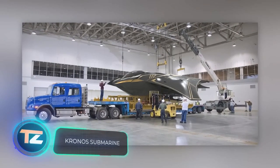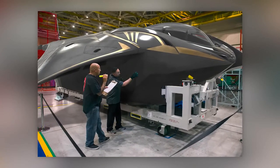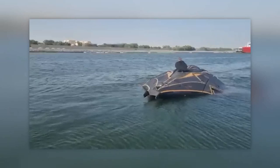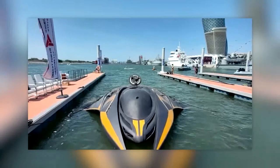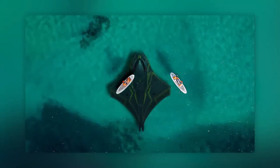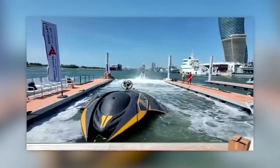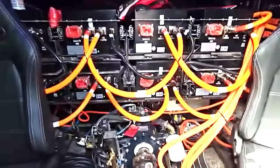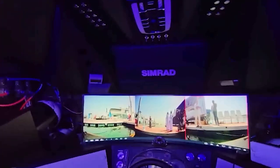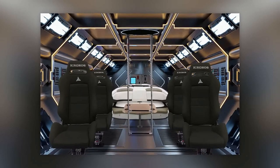The Chronos submarine was tested for the first time this year but is already making headlines. First, it was built with stealth technology — its hull is covered in a special material that makes it hard to detect by sonar. Second, it's the first submarine in the world that can make a 180-degree turn underwater at full speed, which is 50 km/h. Third, the Chronos has a hybrid propulsion system with an electric motor and a diesel generator. It can dive down to 250 meters and has room for up to 11 people, including the pilot.